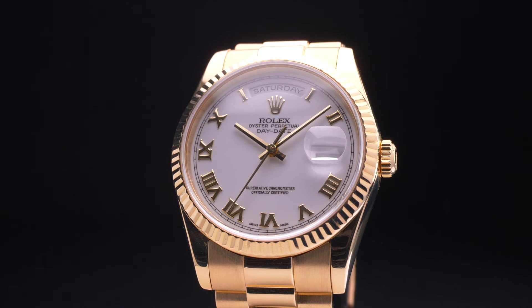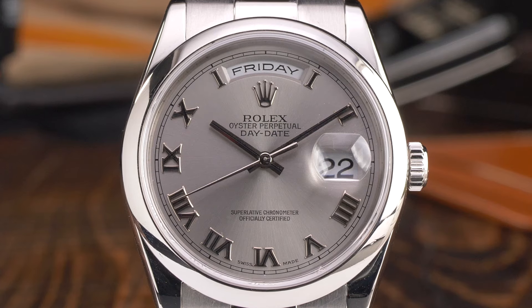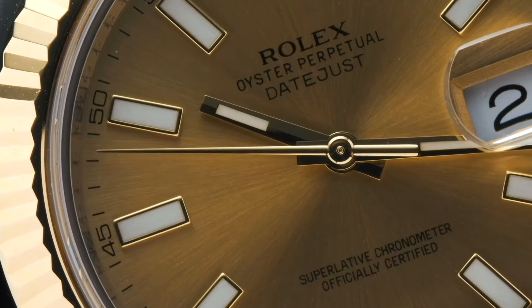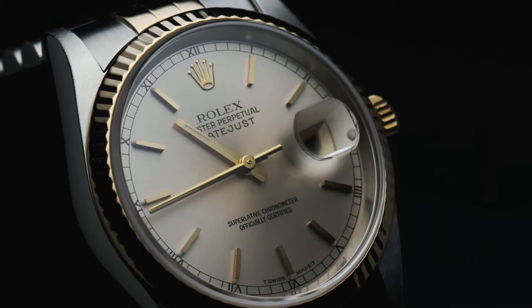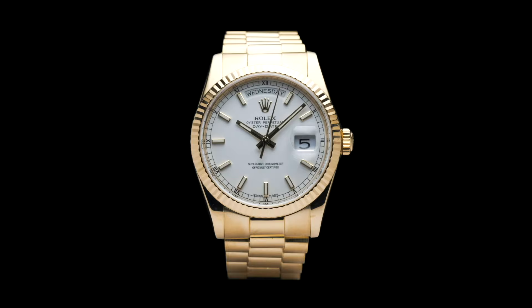Arguably the most famous gold watch ever created, the Rolex Day-Date was first launched in 1956 and was the world's first chronometer wristwatch that could display both the date and the day of the week, spelled out in full, through windows in its dial. The Rolex Datejust, which was introduced in 1945, forever set the standard for how a date complication on a wristwatch should function, and the Day-Date took things one step further, immediately becoming Rolex's flagship collection of timepieces.